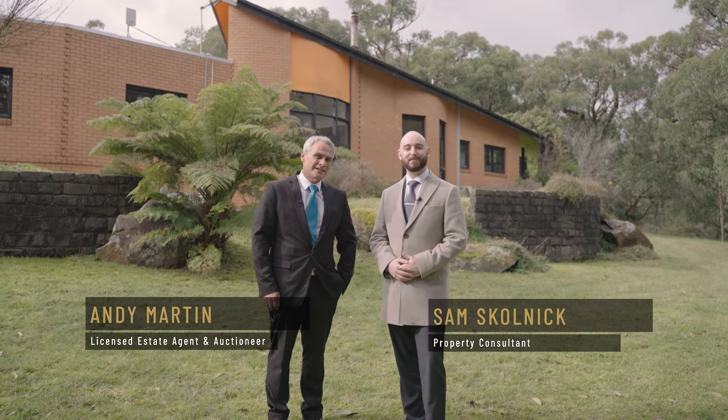Hi, I'm Sam Skolnick and I'm Andy Martin. On behalf of Fletcher's Yarra Ranges, welcome to Newman Ivor House here at 102 Blum Road.